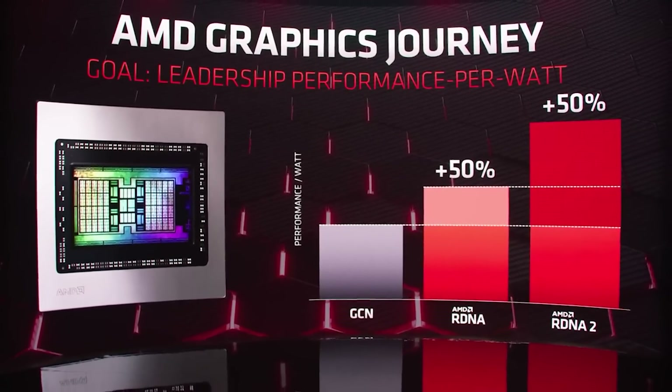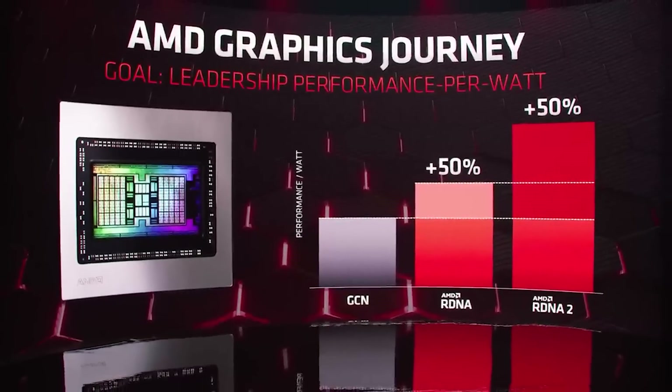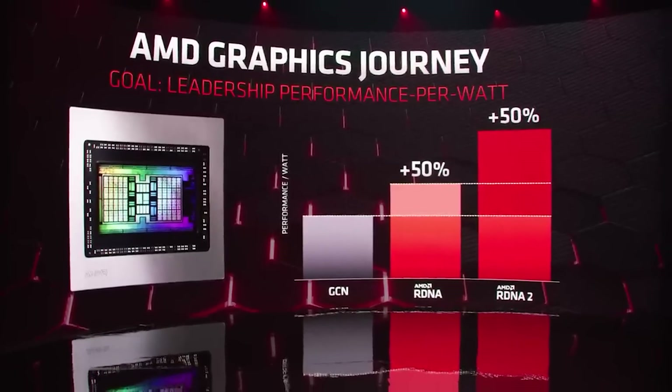I've been working on an RDNA 3 video the last couple of days, and it was supposed to go up already. Unfortunately, there have been a few updates so I've had to do a few bits of rewriting. But bottom line is, it's looking extremely interesting indeed.